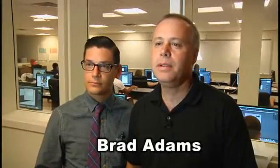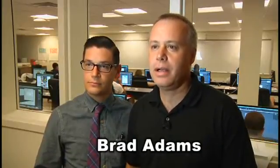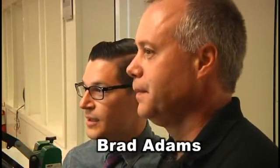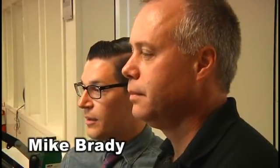My name is Brad Adams. I'm the freshman instructor here at Thaddeus Stevens College of Technology in the program Graphic Communications and Printing Technology. My name is Mike Brady. I'm the second year instructor here, and we're going to tell you about what it's like in the graphics program.